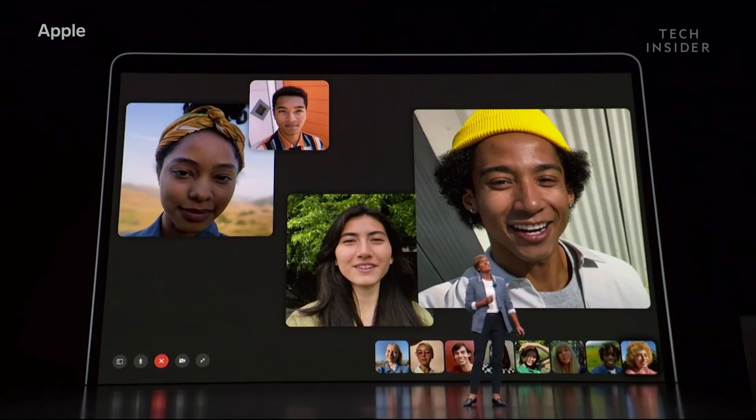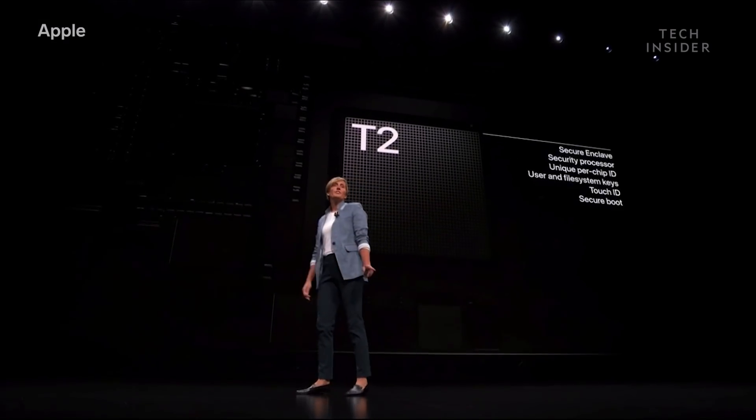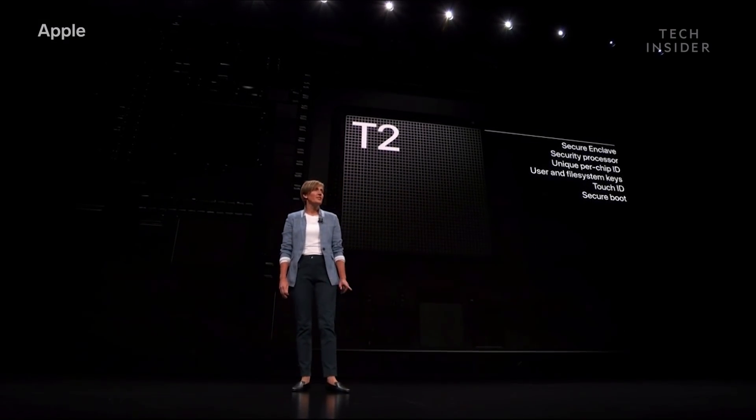The MacBook Air has another new feature that customers have been asking for, and that's Touch ID. The T2 chip features a secure enclave which protects Touch ID information.